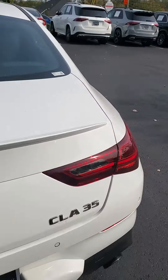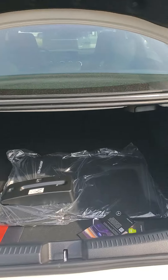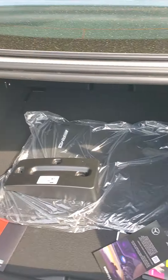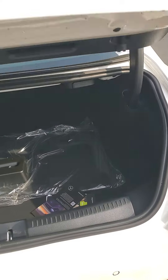You do have a power liftgate — once you press, it pops on up. It will pop up but will not come down automatically. AMG floor mats are inside; we don't put those in just so they don't get worn during test drives.